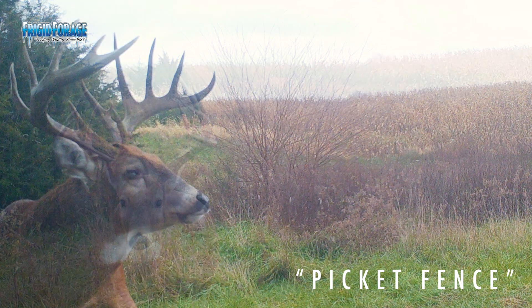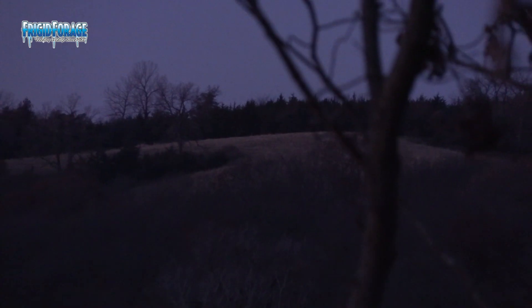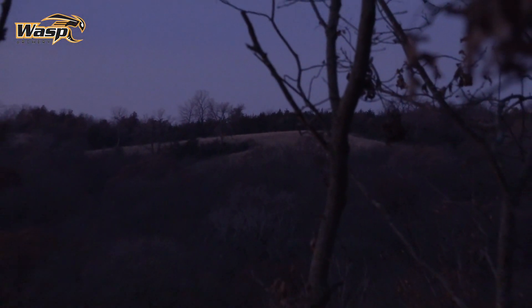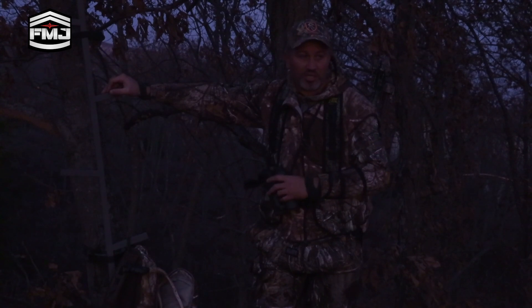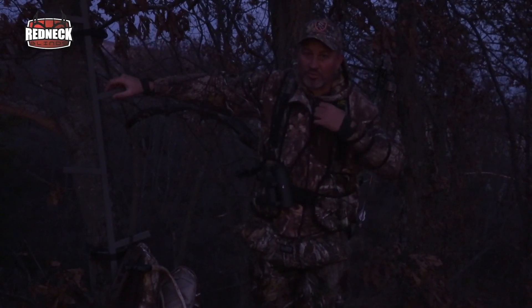He was in here a lot last year this time of year, but this year he's been over there more — you can see that hillside of corn over there. I wouldn't be surprised to see him up here at all. This is where I found his sheds right here on this hill. So we'll see how it goes. We'll sit in here for a little while, watch the sun rise, and hopefully see some deer.